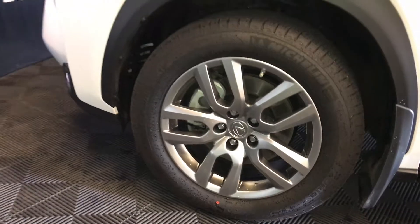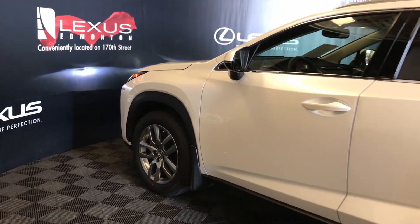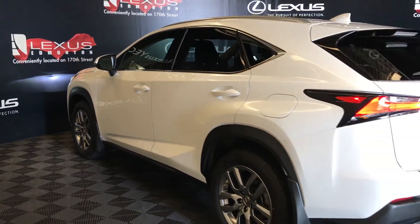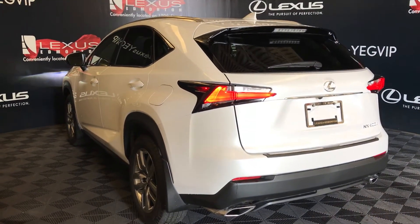18-inch alloy wheels with wheel locks, keyless entry with smart access, key lock prevention, push-button start, rear cross traffic alert system, LED tail lights with black trim around them, and dual exhaust.